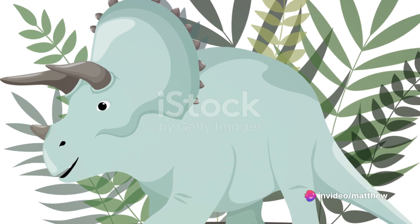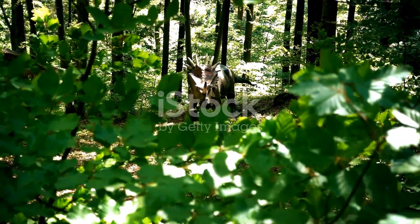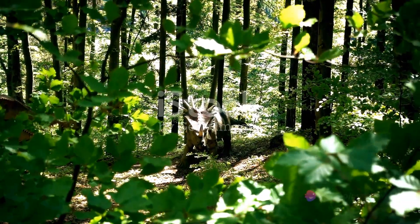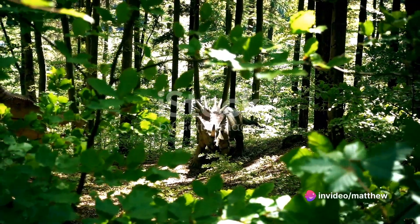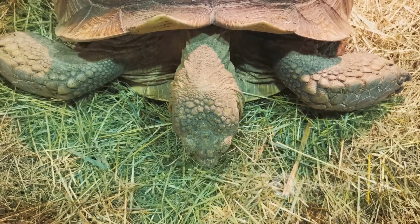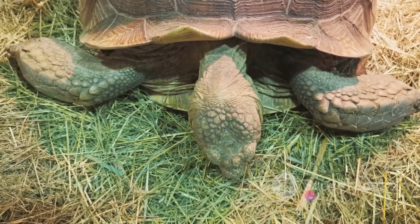The Triceratops is one of the most recognizable dinosaurs that roamed the Earth during the late Cretaceous period. Its day starts with the first light, as the sun rises over the vast prehistoric landscape. The Triceratops stirs from its sleep, shaking off the chill of the night. Once awake, it's time for the first order of the day — breakfast. The Triceratops is a herbivore, its diet primarily consisting of low-growing plants.